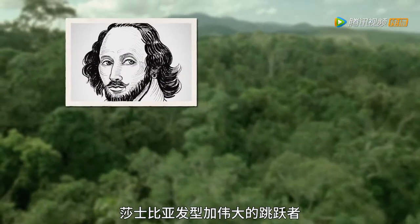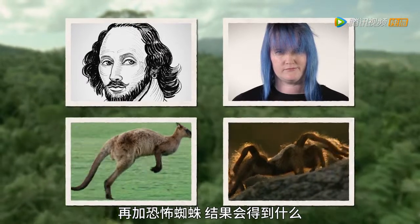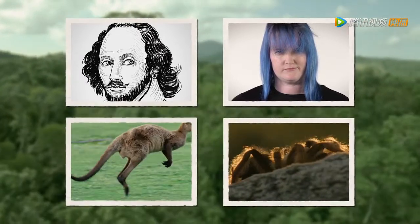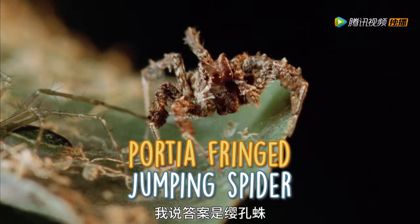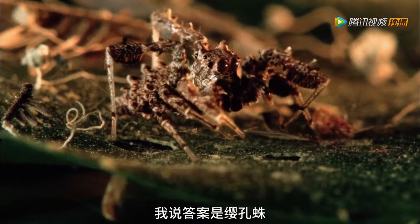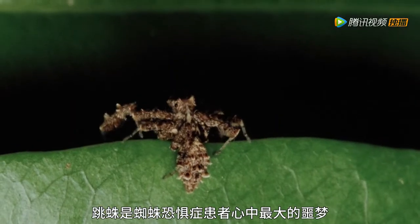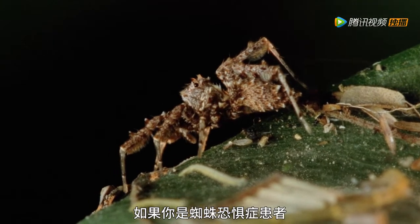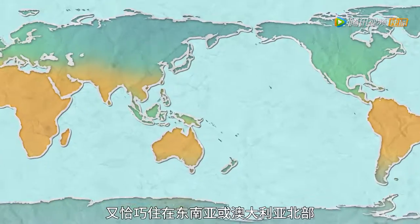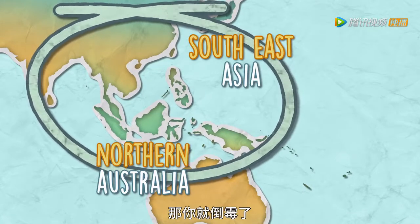What happens when you cross Shakespeare with a haircut, a great jumper, and a creepy crawly spider? The Porsche Fringe Jumping Spider. You're Called What? The Porsche Fringe Jumping Spider! An arachnophobe's worst nightmare — a jumping spider. If you're an arachnophobe, that means you're terrified of spiders. Unlucky for you if you live in South East Asia or Northern Australia, because that's where this jumper lives.